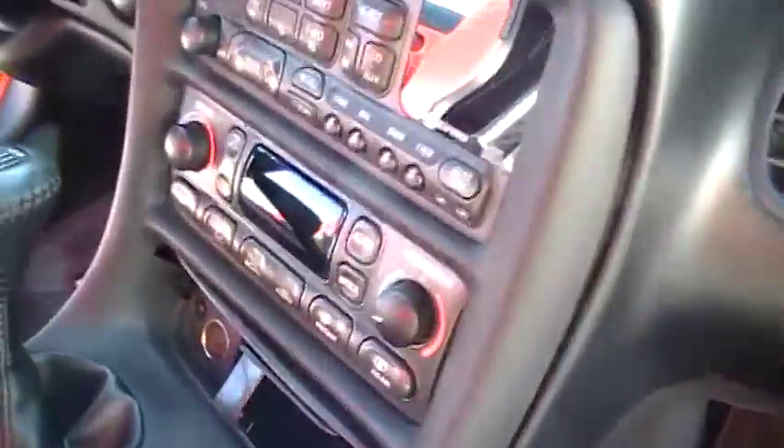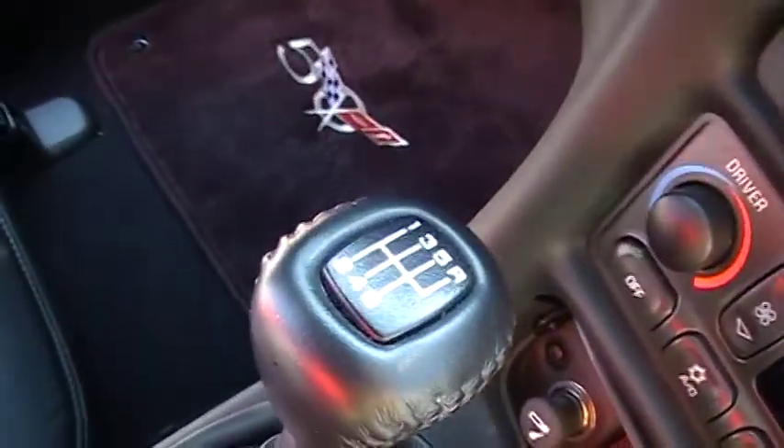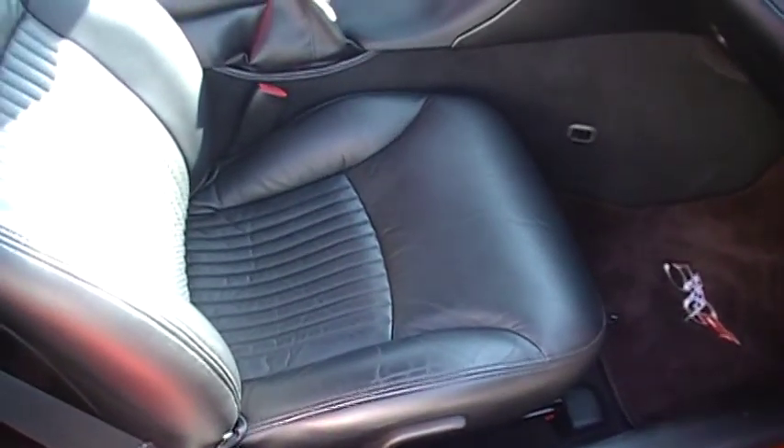Of course it's a non-smoker — pulled the cigarette lighter out for you to see there. There's all your books and manuals, put them right back there in the glove box. Dual climate control. You've got a Bose sound system and it is the six-speed manual. Auto-dimming mirror. Look at that beautiful ebony leather.